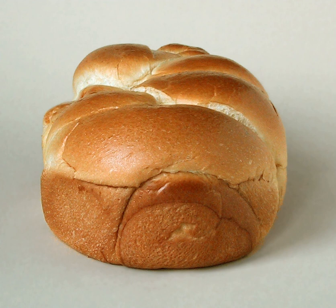Brioche Nanterre is a loaf of brioche made in a standard loaf pan. Instead of shaping two pieces of dough and baking them together, two rows of small pieces of dough are placed in the pan. Loaves are then proofed in the pan, fusing the pieces together. During the baking process, the balls of dough rise further and form an attractive pattern. Brioche can also be made in a pan without being rolled into balls to make an ordinary loaf.